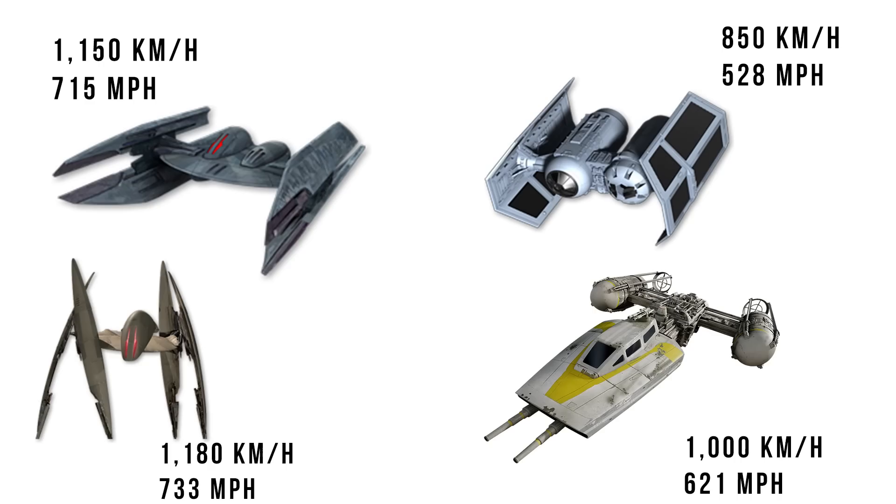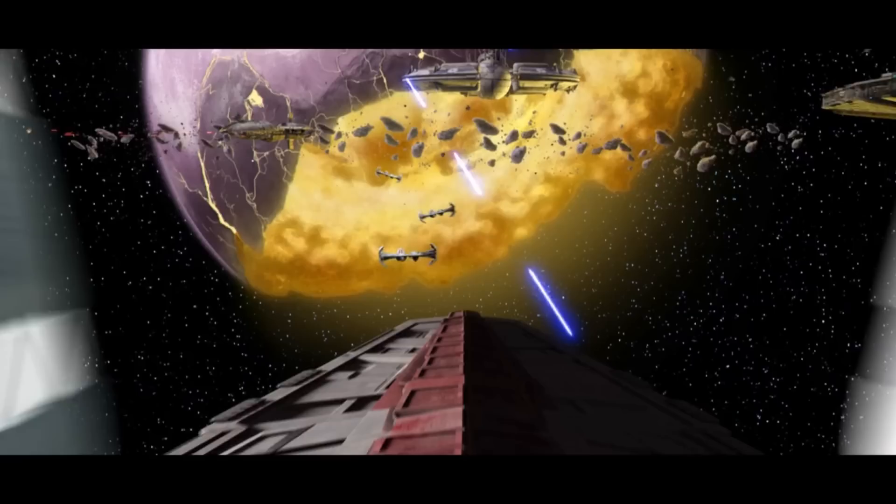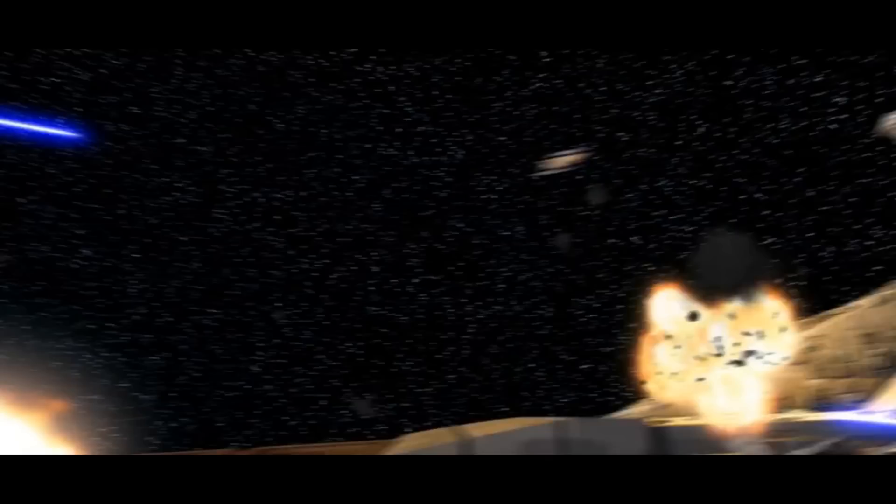Despite their size, they are still quick and agile, seen here being able to dodge turbolasers and weave between the bridges of a Venator. Moments like this show just how powerful the hyena is, with its proton bombs being able to blow through the Venator's hull. And even when shot down, the resulting explosion upon impact is strong enough for these hyenas to take out the sturdy legs of an AT-TE.